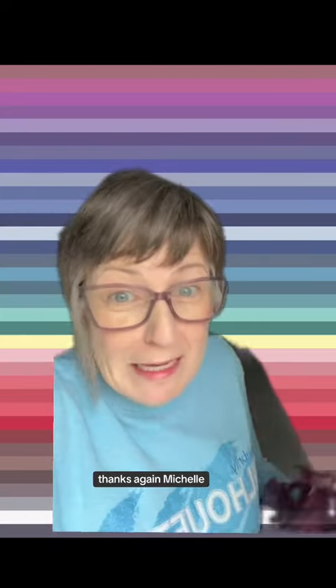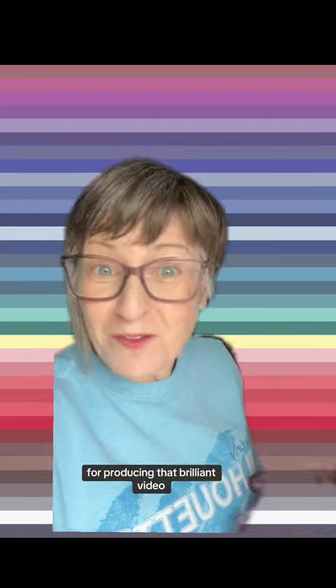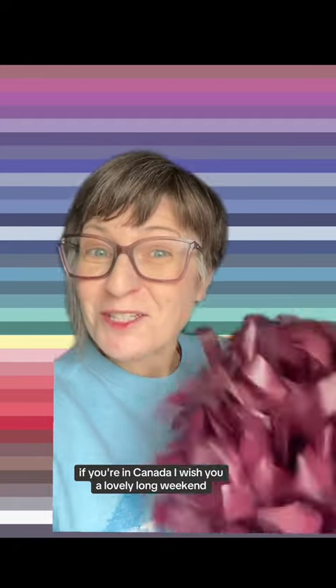Hopefully this video has helped. Thanks again, Michelle, for producing that brilliant video series. If you're in Canada, I wish you a lovely long weekend.